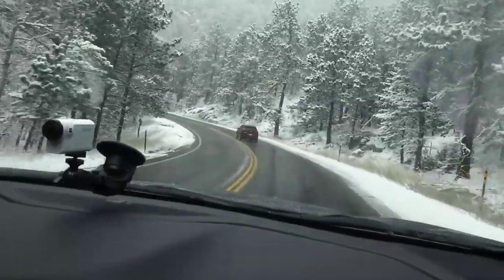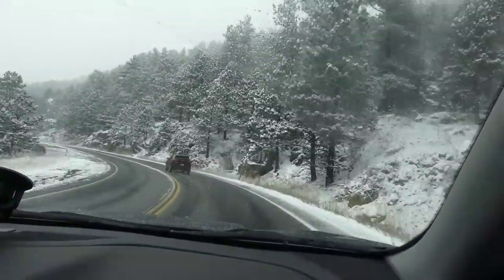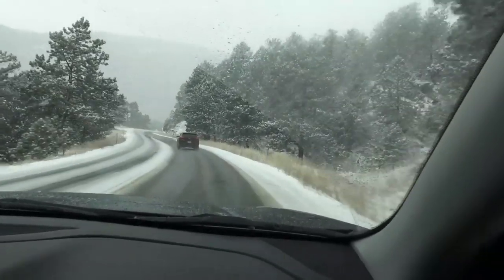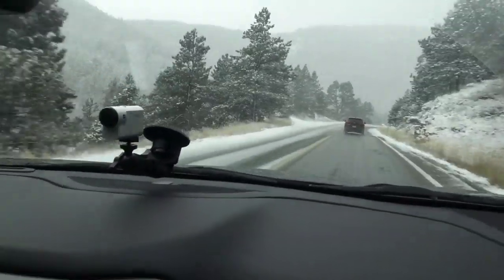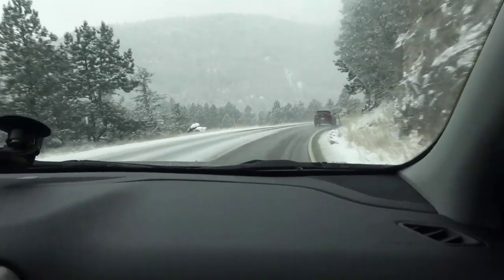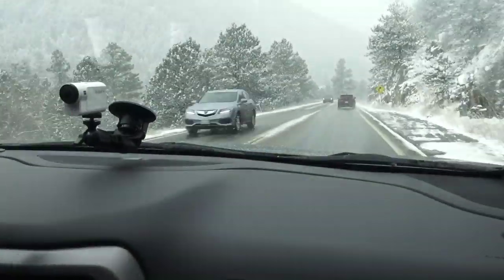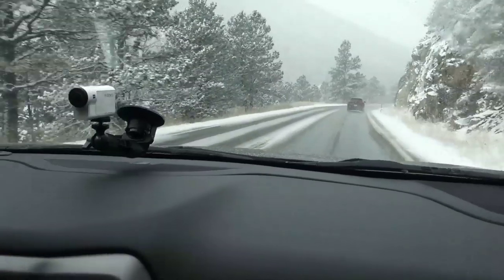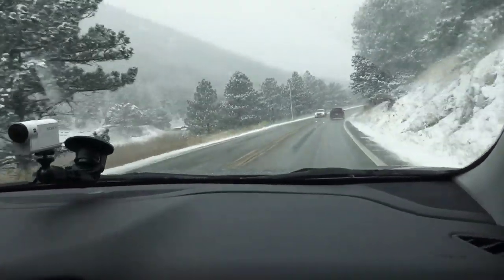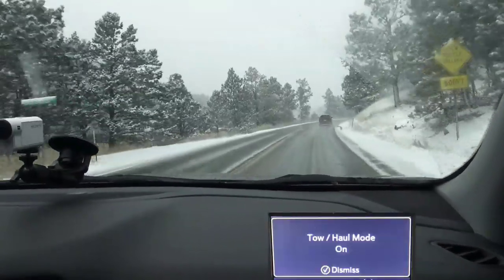The next level up has a moonroof and seats for seven — this one has five, so it's two-row. If it just had that towing package, I'd be happy. We're in two-wheel drive right now, but it does have four-wheel drive, an off-road package, and a snow package. There's sport mode, off-road mode, and tow-haul mode — even though we can't really use the tow-haul without a trailer.